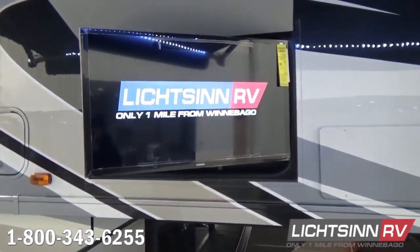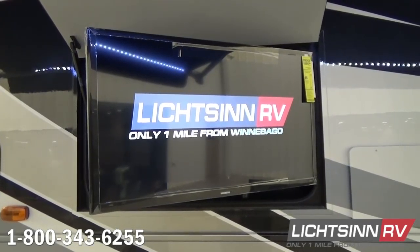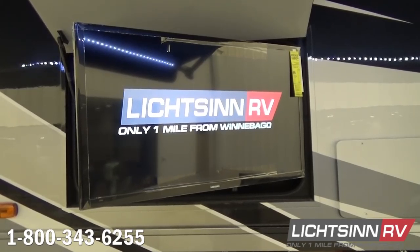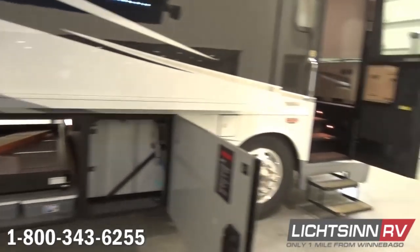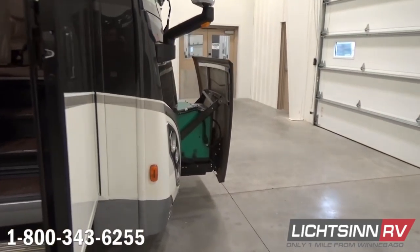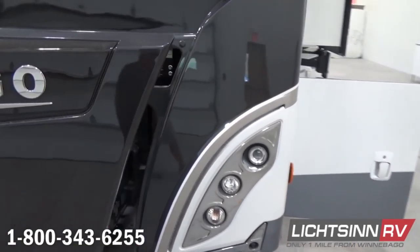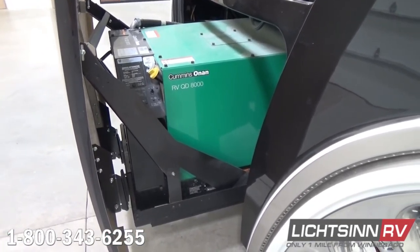We utilize LED lighting throughout the RV, which provides 70% more energy efficiency compared to incandescent or halogen lighting. We also include the exterior entertainment center, which features a high-definition television on an articulating mount with tie-in to the Matrix HDMI system, so we can send Blu-ray and satellite technology to any television. Up front, standard is the electric entry step with an over-the-door awning, and the 8,000-watt Cummins Onan quiet diesel generator conveniently extending out on a slide-out tray for easy maintenance and serviceability.